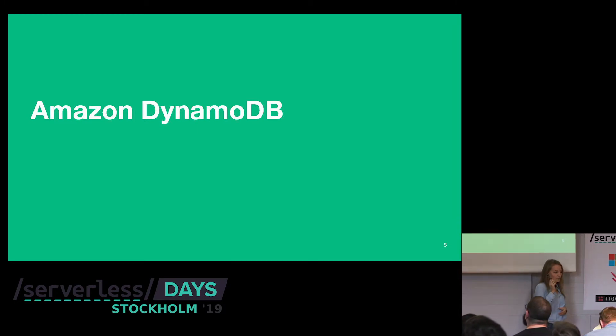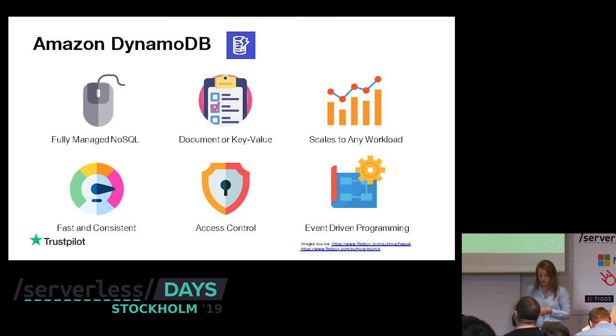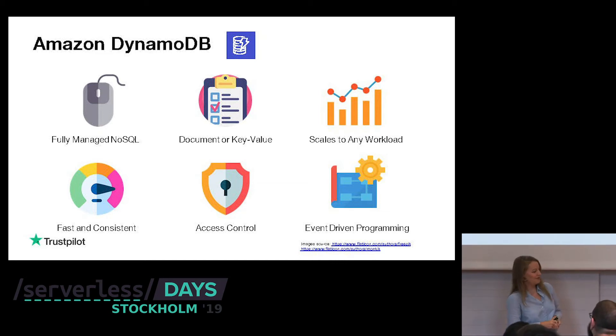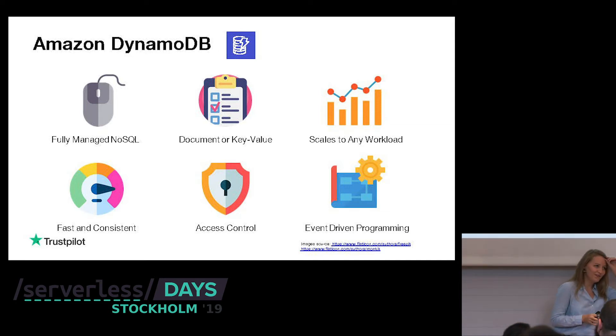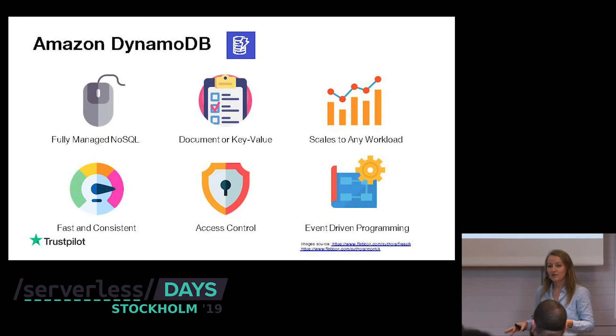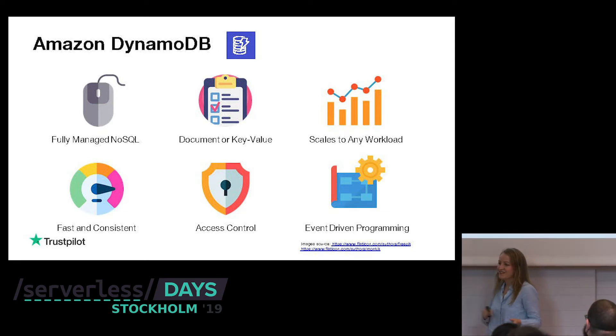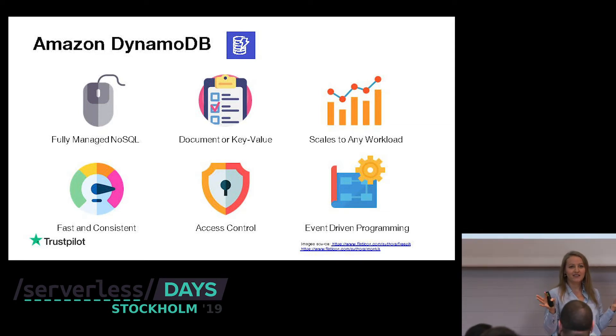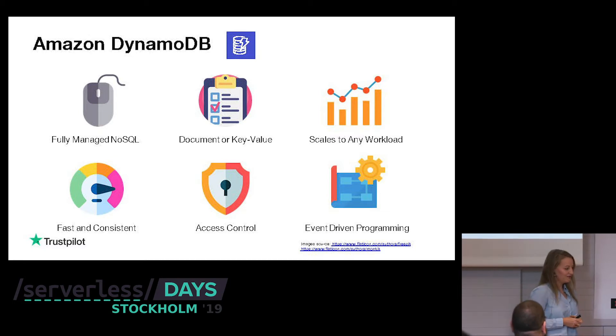Let's start with Amazon DynamoDB. DynamoDB is a NoSQL database — a document or key-value store. The way I like to define DynamoDB is that it's a key-value store on steroids, because you can do more than just key-value. You can add sort keys and you have streams. So it's also used as a document store.